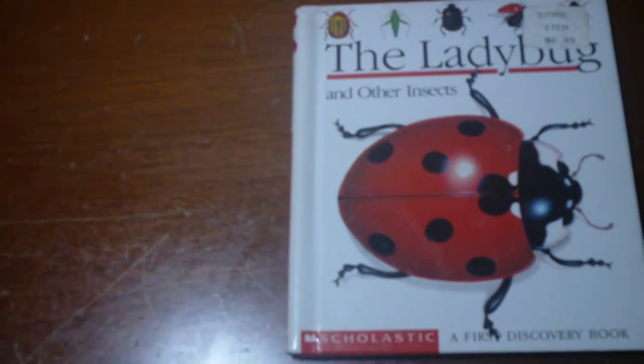I'm going to read you a book called The Ladybug and Other Insects, published by Scholastic in the series of first discovery books.